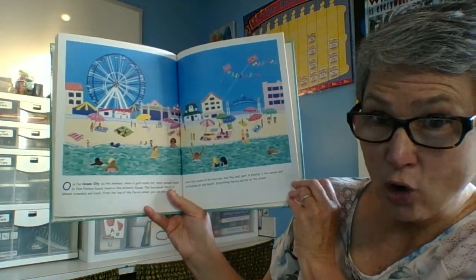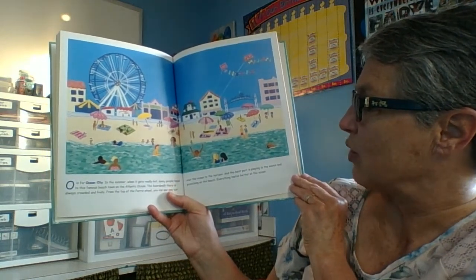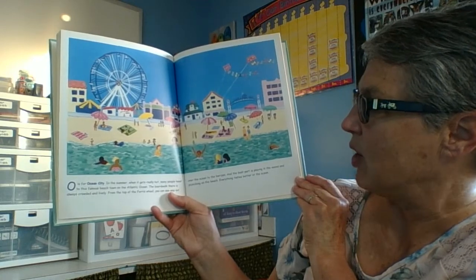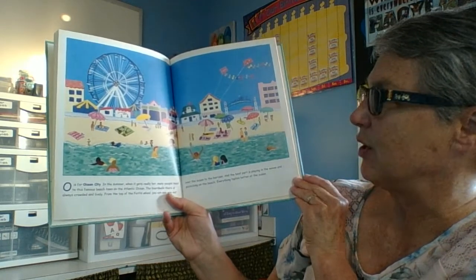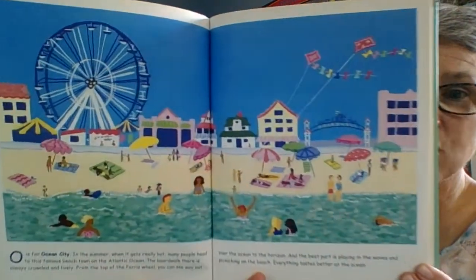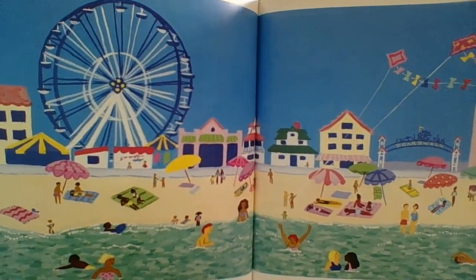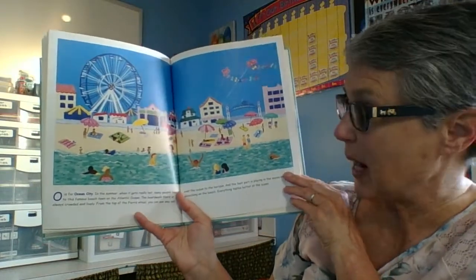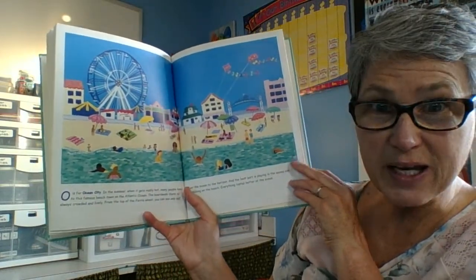O is for Ocean City. In the summer, when it gets really hot, many people head to this famous beach town on the Atlantic Ocean. Have you been to Ocean City before? Lots of people like to go there in the summer. It gets very crowded on the beach as many people go there for vacation.